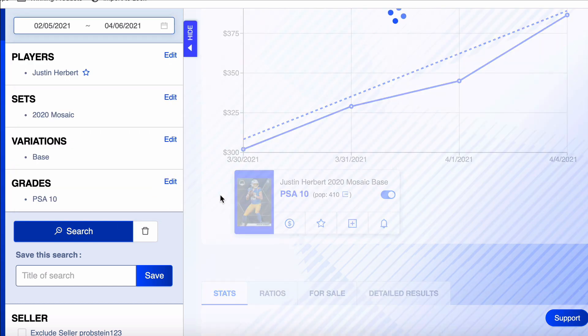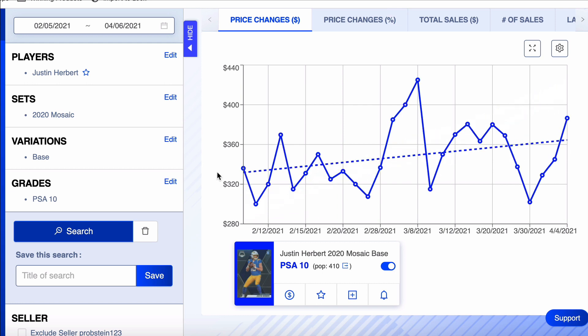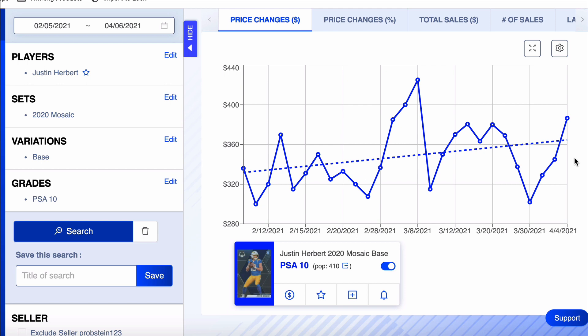This Market Movers tool I'm using — I use it literally every video. This is the most important tool I use in sports card investing. Being able to visualize this data like this — I say it over and over. If you don't have a data visualization tool, you have no idea how much harder you're making it for yourself and how much money you're losing. Market Movers is the best one, in my opinion. Use code SOCIETY for 20% off your first month of your first year.